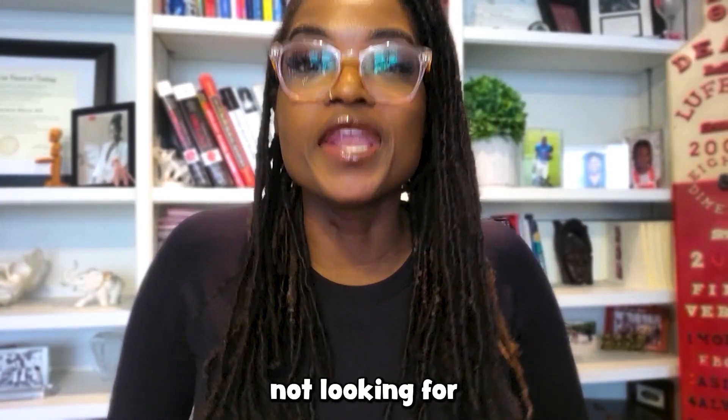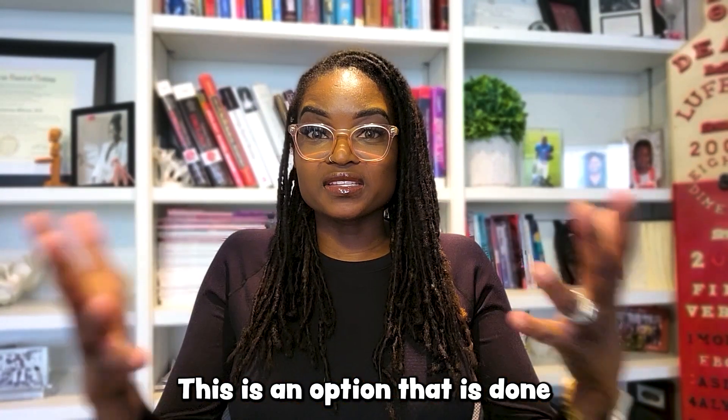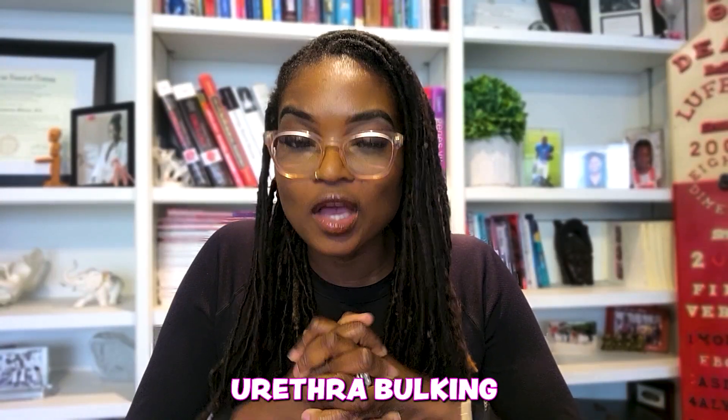It's a great option for those not looking for any surgical cuts or those who have potentially failed other treatment options. This procedure is done all over the United States and internationally. So there you have it — urethral bulking, or urethral fillers. Let me know what you think: have you heard of this before? Have you had this done? Give me your input in the comments below, make sure you subscribe, ring that bell so you don't miss a thing, and join me every hump day for all things down there.